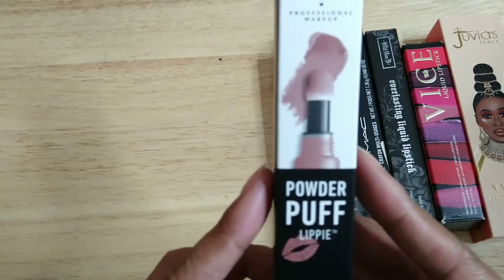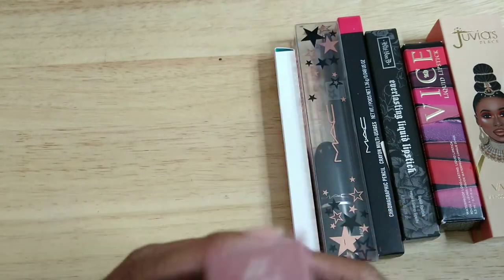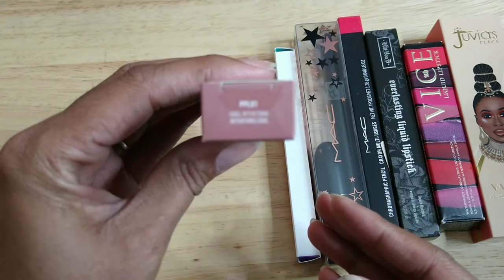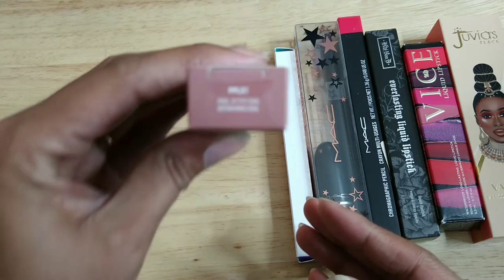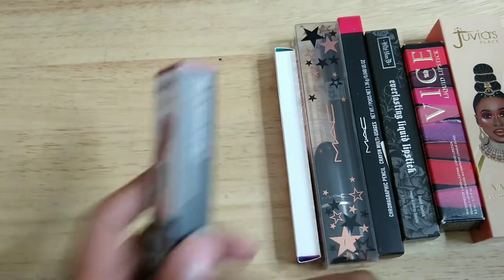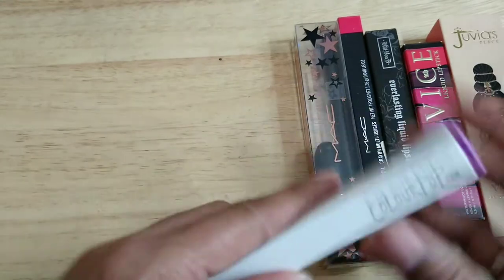The next one I want to keep is this NYX Powderpuff Lippy in PPL01 Cool Intentions. I have several of these and I really like them, so I'm going to keep this one — plus it's brand new, haven't used it yet.